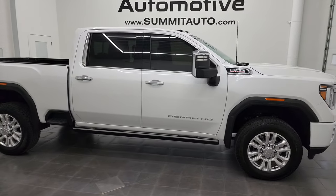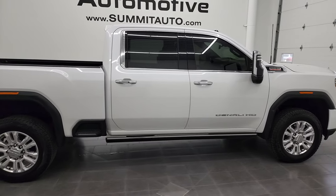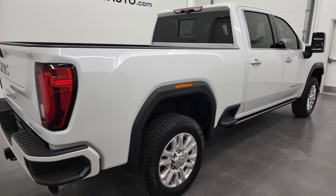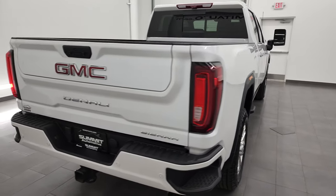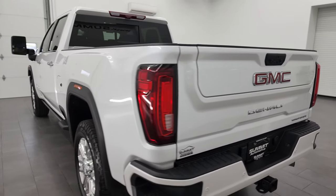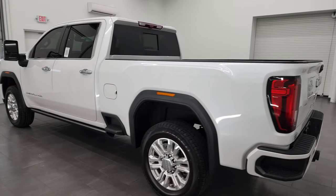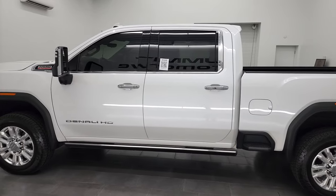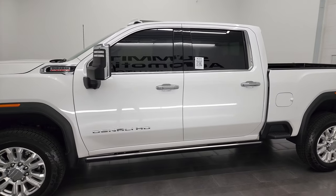Hey, this is Brett, and this 2021 GMC Sierra 2500 Denali is stock number 13235Z. I am here at Summit Automotive in Fond du Lac, Wisconsin — your new and used heavy-duty truck headquarters. This 2021 GMC Sierra 2500 has the 6.6 liter Duramax diesel engine.